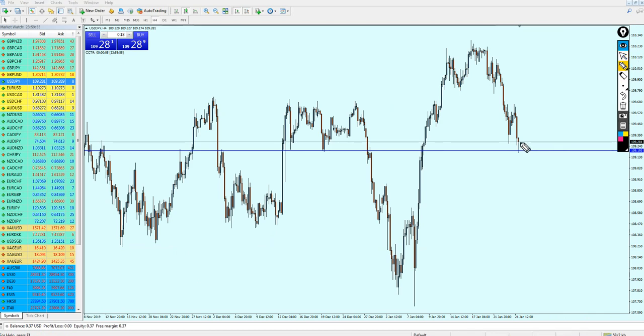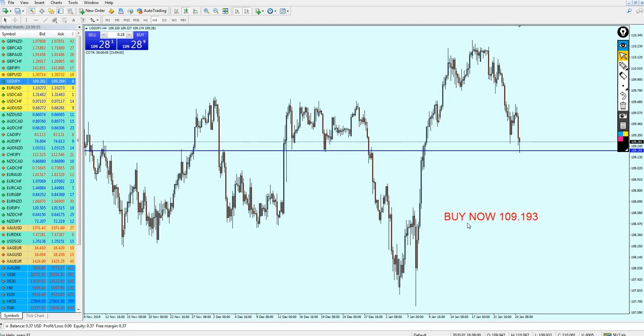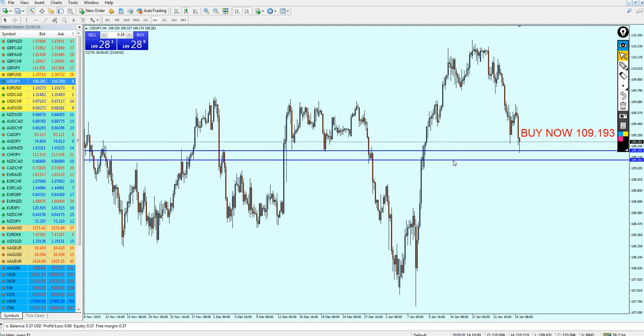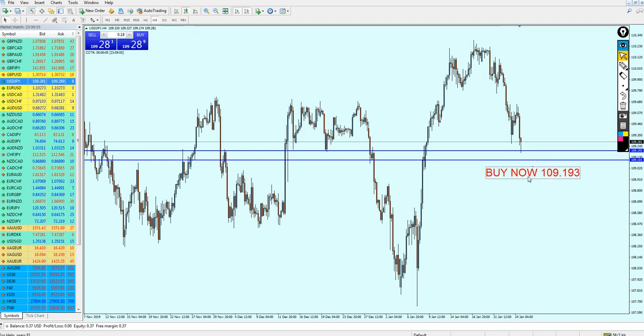You can expect for the pair to move a little bit against you because the pair might make another candle to go down, completing the pattern, and then start reversing going more up. So USDJPY is good for the buy right away. The buy is now at 109.193, and you have to expect for the pair to go almost 10 pips against you — maybe maximum 15, 16, or 17 pips against you — because we are in a really good buy zone here. This is a good support zone and we are already there.